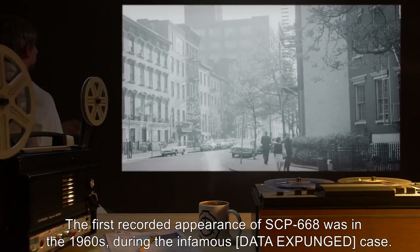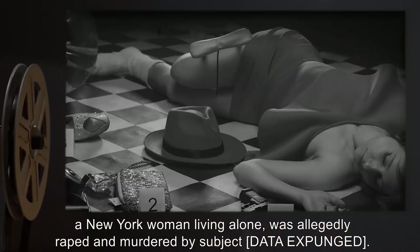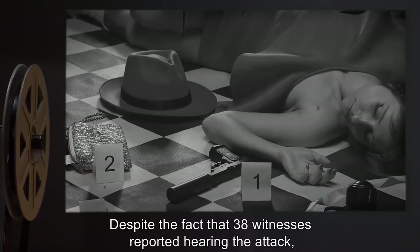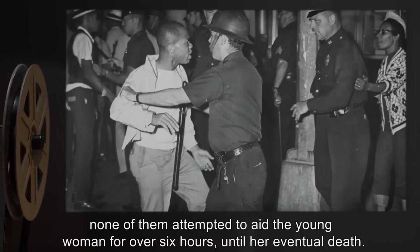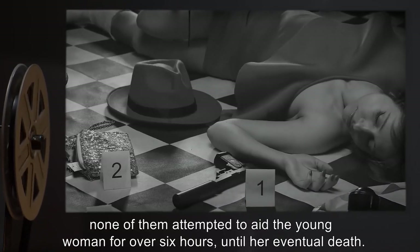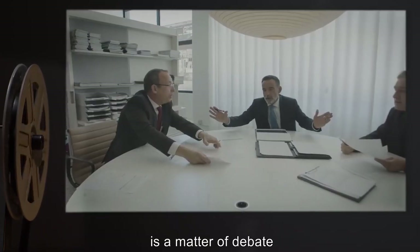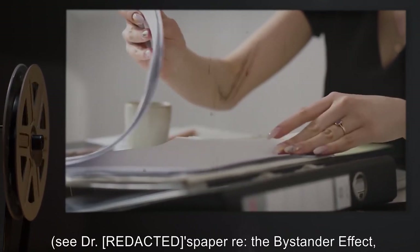The first recorded appearance of SCP-668 was in the 1960s during the infamous [data expunged] case. A New York woman living alone was allegedly raped and murdered by subject [data expunged], despite the fact that 38 witnesses reported hearing the attack — none of them attempted to aid the young woman for over six hours until her eventual death. Whether the item received its properties due to this event, or whether it had them beforehand, is a matter of debate.